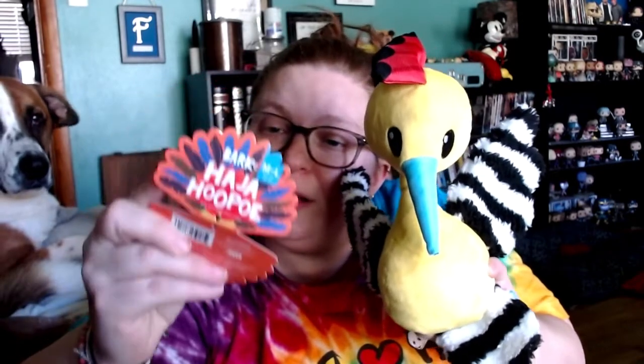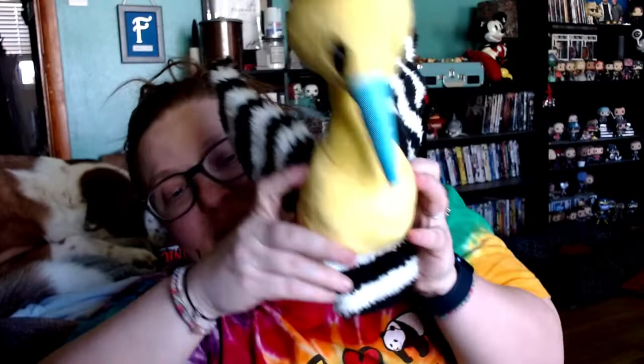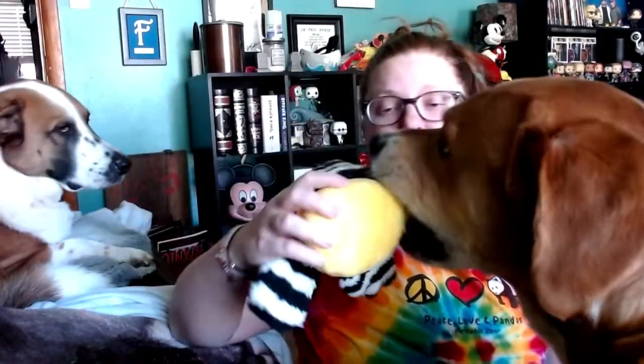Next up, I'm not sure what this is — this is a Haja the Hoopoe, I think. It's a bird, and apparently they make a crazy sound. This is actually really cute; look at this little mohawk. Do you want it? Hey, do you want it, Cash? If you're just gonna let Benny take all six thousand toys we're about to open, great.